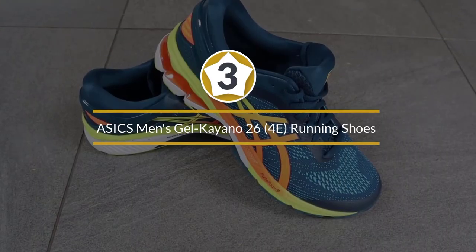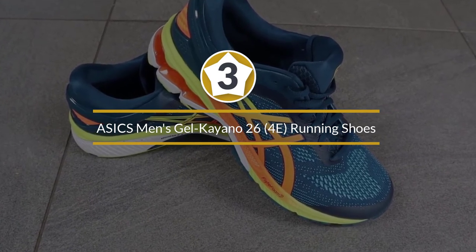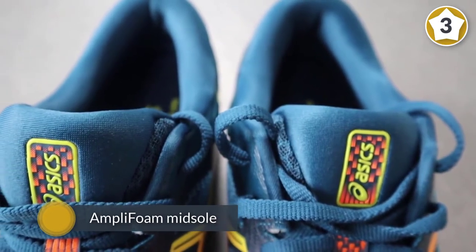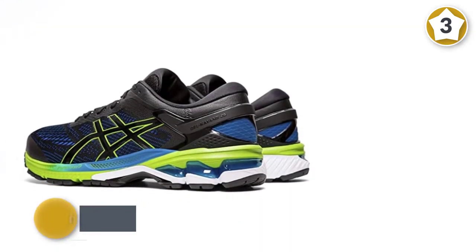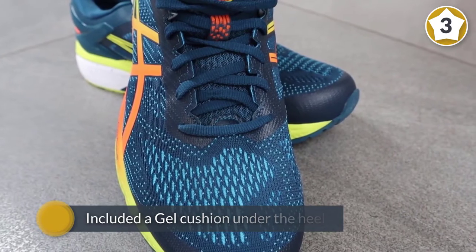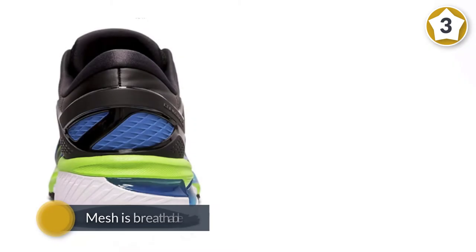Number three: ASICS Men's Gel-Kayano 26 4E Running Shoes. The midsole at the heel has soft FlyteFoam light cushioning beneath a thicker layer of visible gel, which manifests as softer compared to the previous generation. Beneath your arch, a high-density medial post and a plastic truss prevent torsional flexion, quelling over-pronation forces.